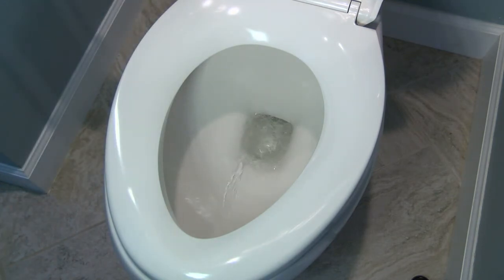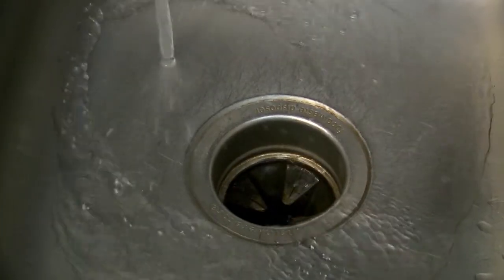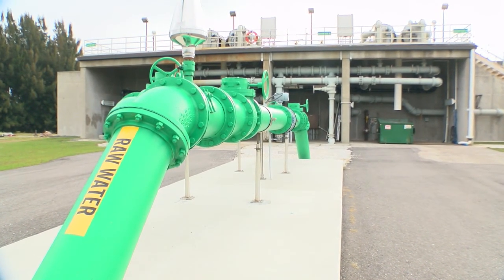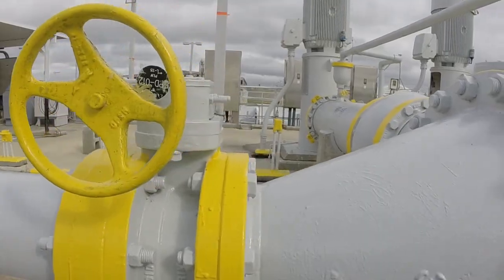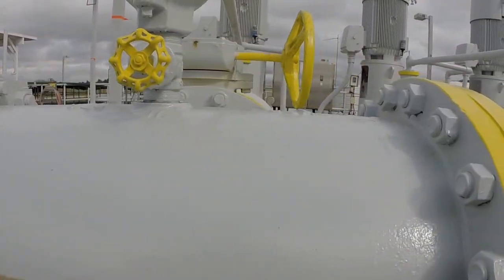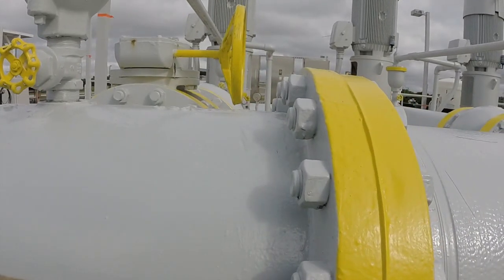Anything that is flushed, washed, or drained from your house becomes sewage and ends up at a WRF by flowing through green-colored pipes. All the utility lines are color-coded for protection so there are no cross-connections where someone would connect to the wrong pipe. Color-coding pipes is a standard practice across the country and ensures everyone knows exactly what is flowing through a pipe.